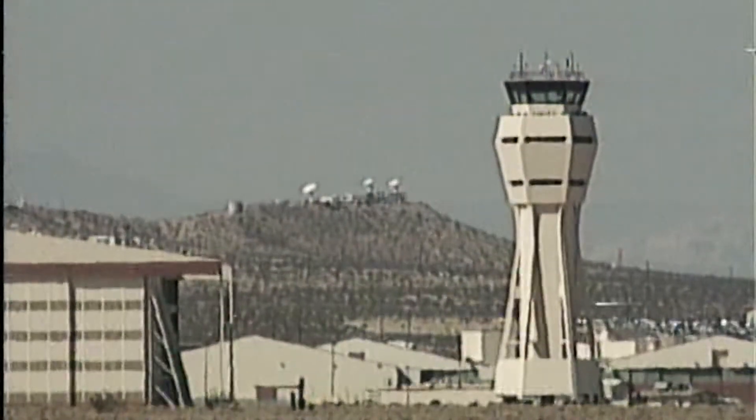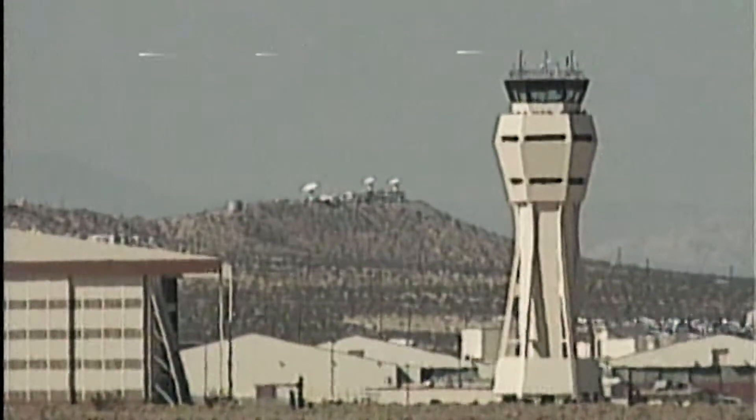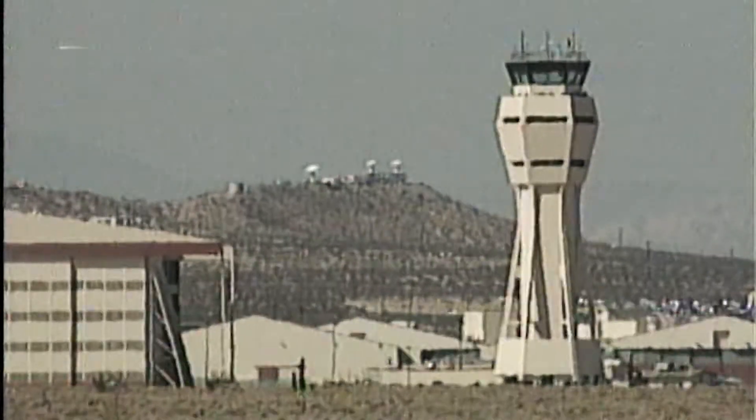Discovery's speed Mach 1, one times the speed of sound now. Altitude 50,000 feet. Four minutes to touchdown.